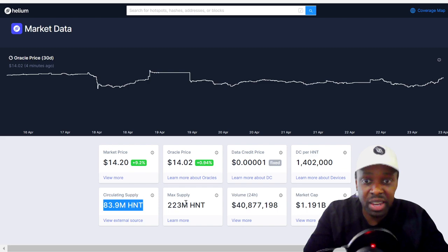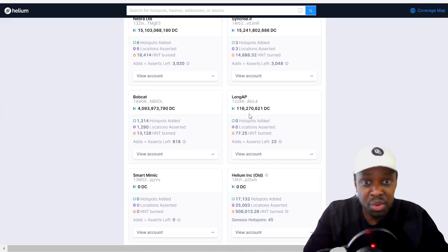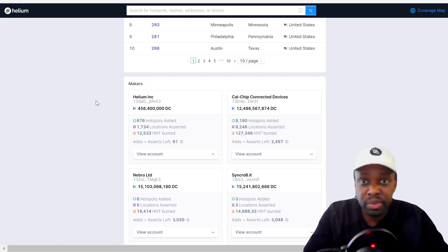Then we look at the helium hotspots. You've got Helium, Cowchip, Nebra, Synchrobit, LongAP — which is the new company I covered in the last video (I'll link that below) — Bobcat, and right here: Smart Mimic. I noticed Smart Mimic was there as a new entry. Usually this section is for the miners.